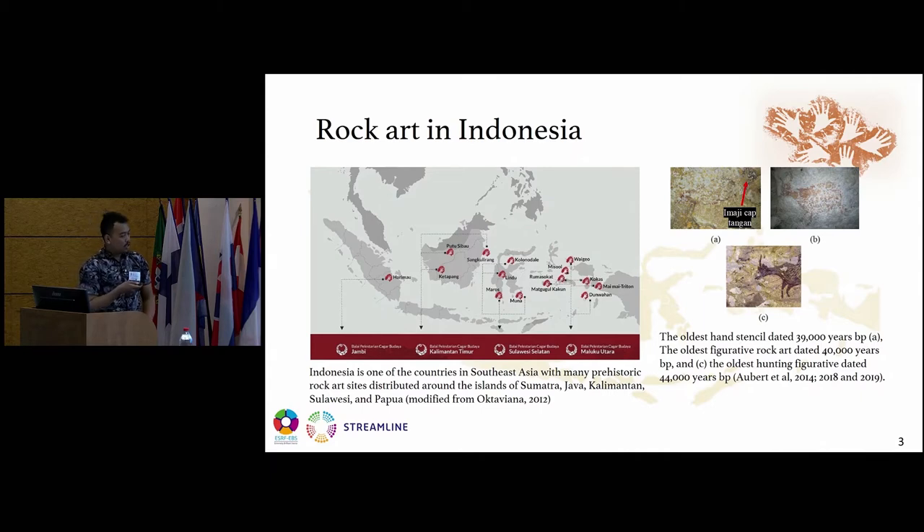This one is very characteristic. Recently reported, the oldest hand stencil dated to 39,000 years before present, and this one is the oldest figurative frog art dated 40,000 years before present, and this one is the oldest hunting figurative found in the Maros Pangkep in South Sulawesi, dated 44,000 years before present. This has been reported by Aubert in 2014, 2018, and 2019 in Nature.